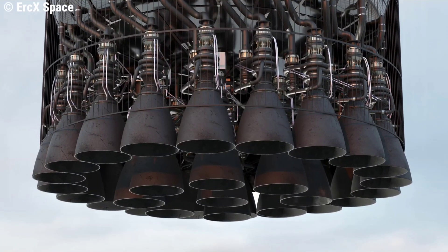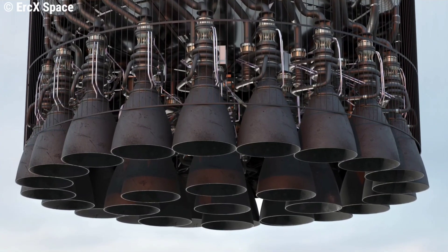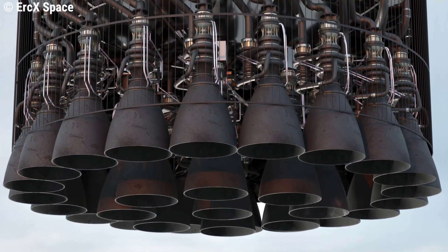We hope that Booster 5 will be the first prototype with 33 Raptors. In the next plan, SpaceX may aim to use a new Raptor prototype, which is Raptor 2.0.